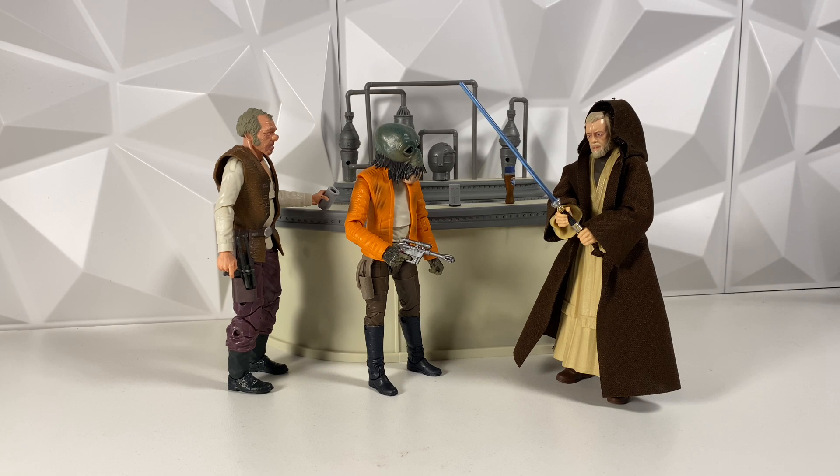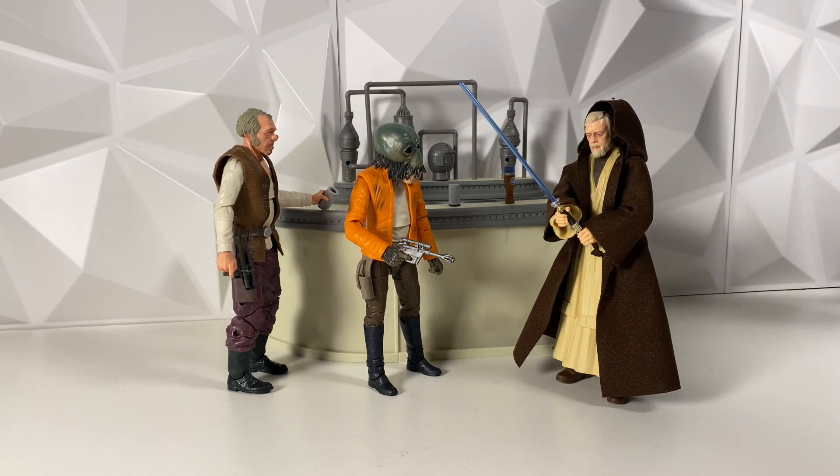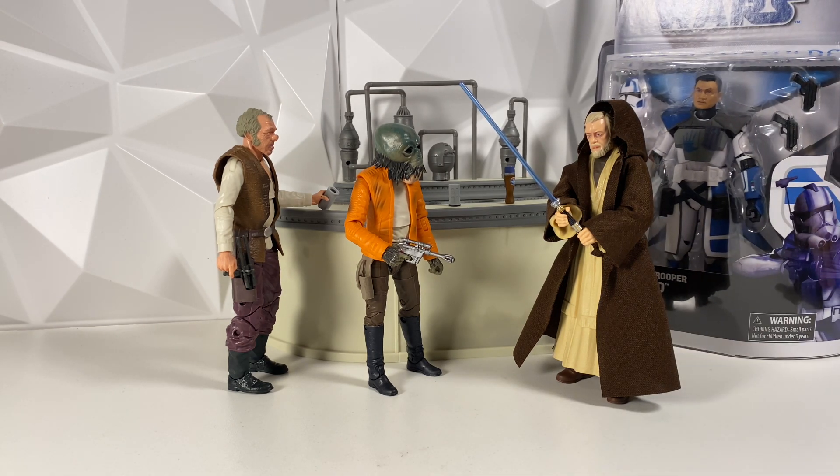Real quick before we get into the first custom — if you are not subscribed, hit that sub button because we are actually giving away an ARC Trooper Echo on the channel once we get 5k subs, which we are about 800 subscribers away from, which is absolutely amazing. You do have to be subbed to the channel to enter. Anyway, on to the first custom.